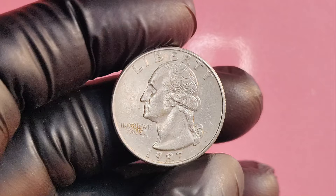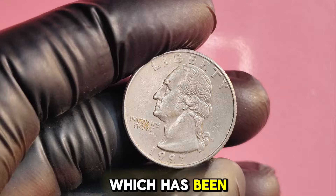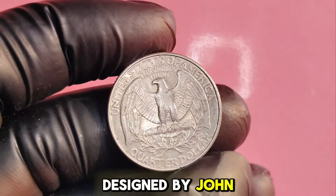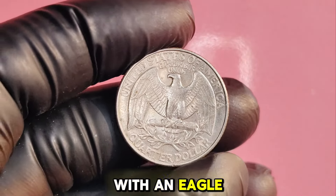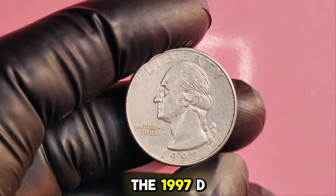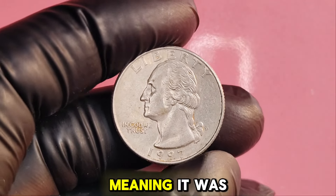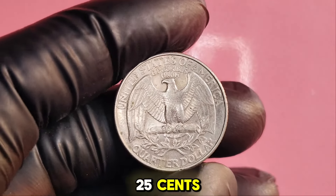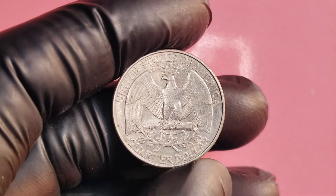The 1997D Washington quarter is part of the Washington quarter series, which has been a staple of American currency since 1932. Designed by John Flanagan, this quarter features a profile of George Washington on the front with an eagle on the reverse side. The 1997D quarter was minted in Denver and is a regular issue coin produced in large quantities, with a standard circulation value of just 25 cents. So why are we talking about a $1.1 million value? Let's uncover the mystery.